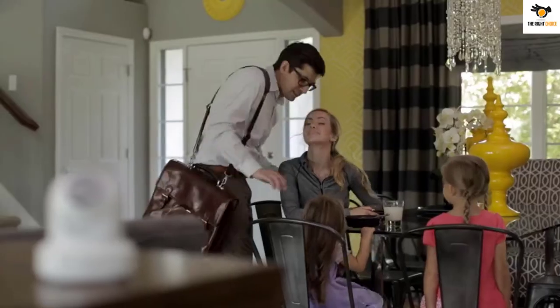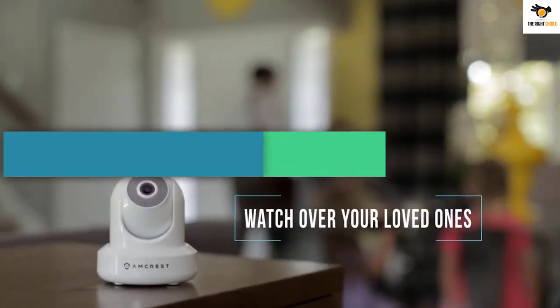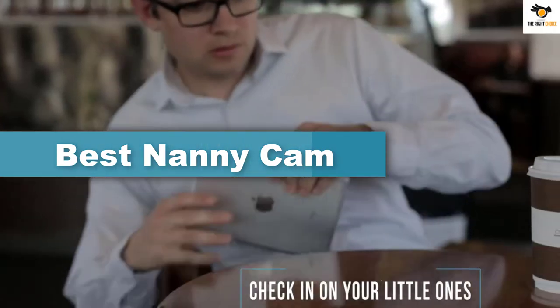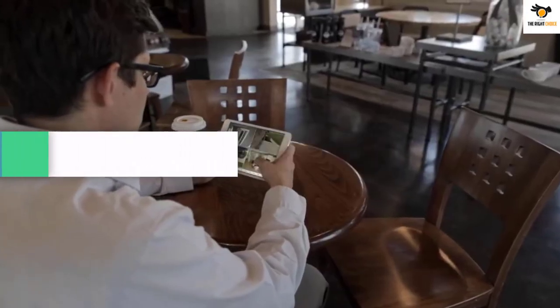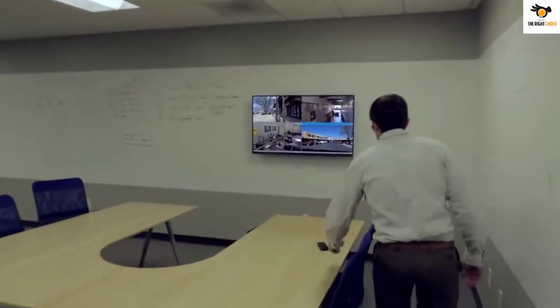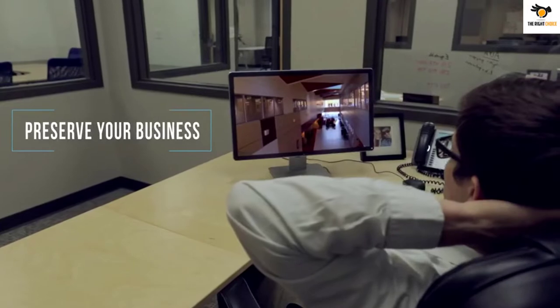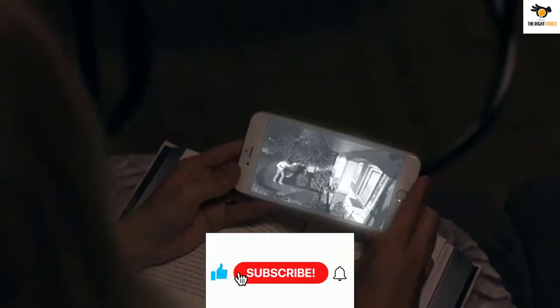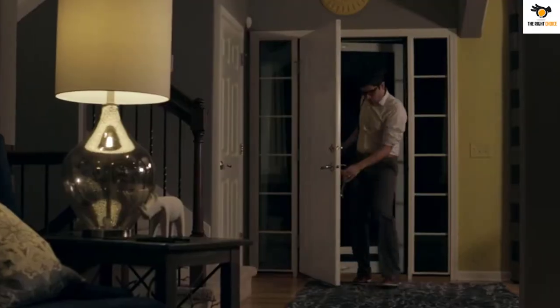Hey guys, in this video we're gonna be checking out the top 5 best nanny cams available on the market for their true quality. I tried to make the list based on their popularity, quality, price, durability, user opinions, and more. If you need more information about these products, please check the link in the description section below, and don't forget to subscribe to our channel to get future reviews. Okay, let's dive into the video.